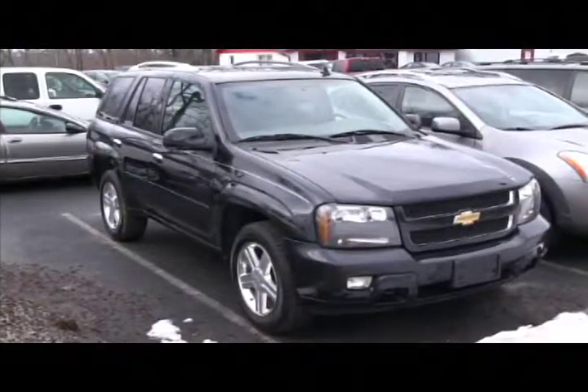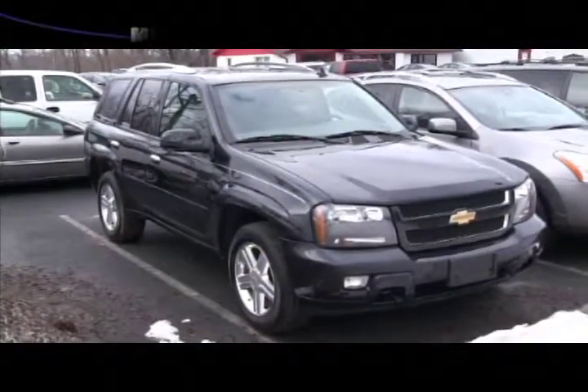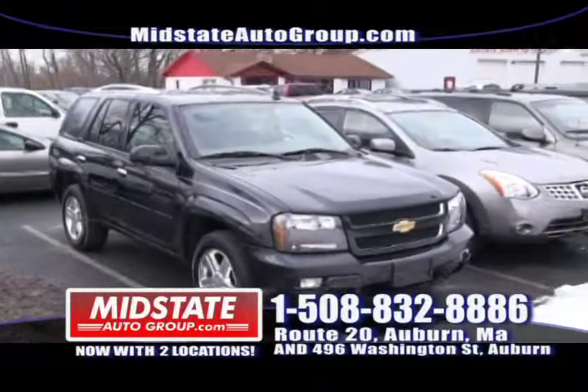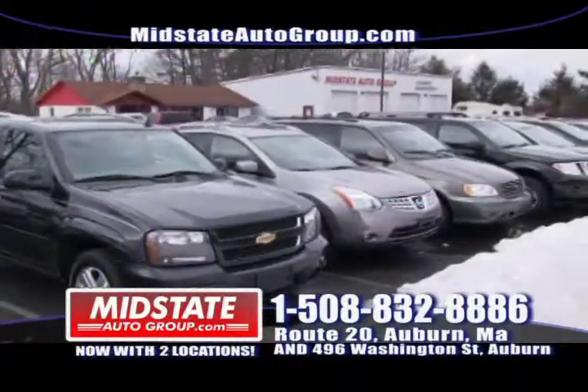Next to that I have an LT Chevy Trailblazer — power windows, power locks, alloy wheels, power sunroof, four wheel drive, chrome wheels. Get down here to Midstate where the deals are always hot.